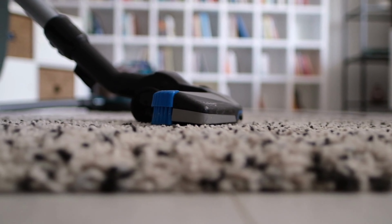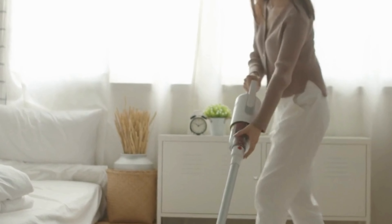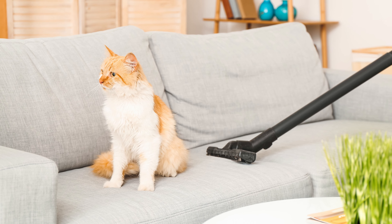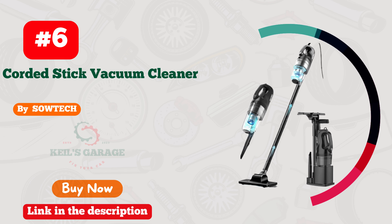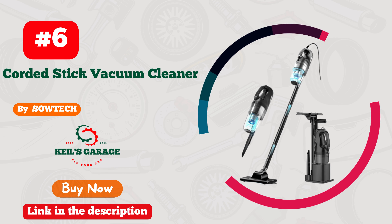Number 5. The Bissell Vacuum, a game-changer for cleaner enthusiasts. This powerhouse of a cleaning machine effortlessly tackles dirt and debris with its impressive suction power. Say goodbye to stubborn pet hair and dusty corners because the Bissell Vacuum leaves no mess behind. Its sleek design and user-friendly features make cleaning a breeze. This vacuum is a must-have for anyone who craves spotless floors and carpets. Get ready to be mesmerized by the cleaning magic of Bissell — it's a total game-changer.